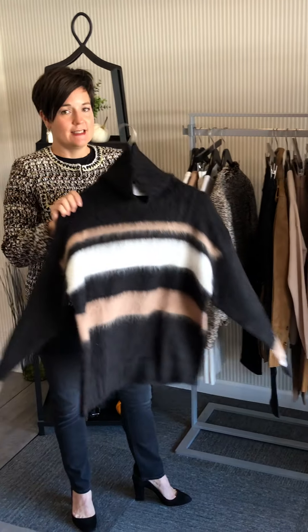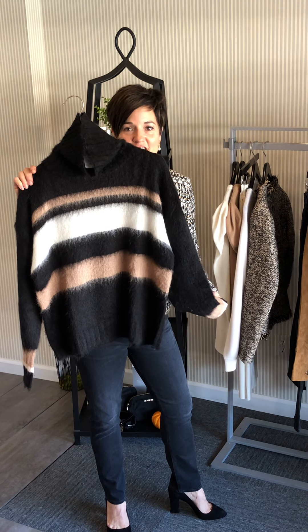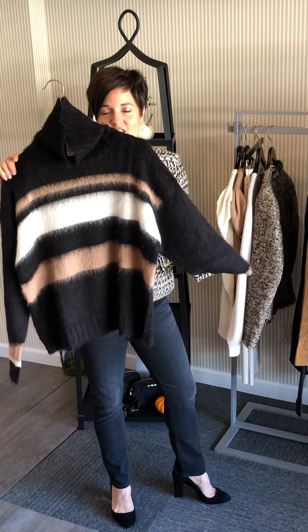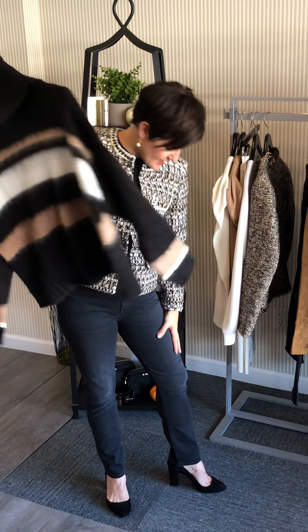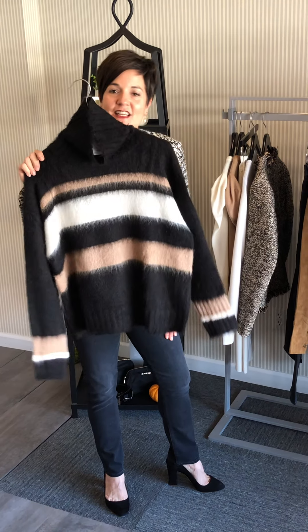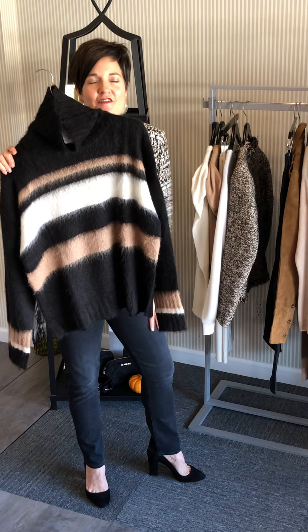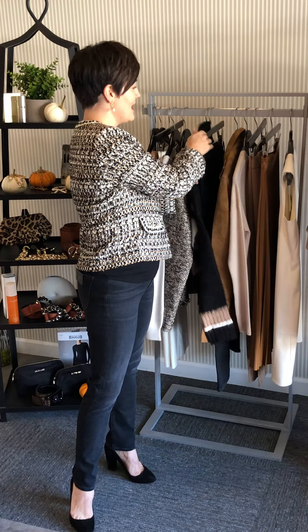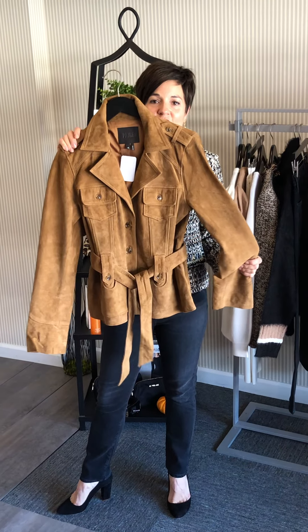This sweater isn't going to last long - we already have dibs on it, so if you're interested, hurry, don't delay. It's a mohair and the color combo is just yummy. I love it with the black faded jean that I'm wearing - it looks laid-back but elevated. And then this arrived yesterday and oh my gosh, we are in love.